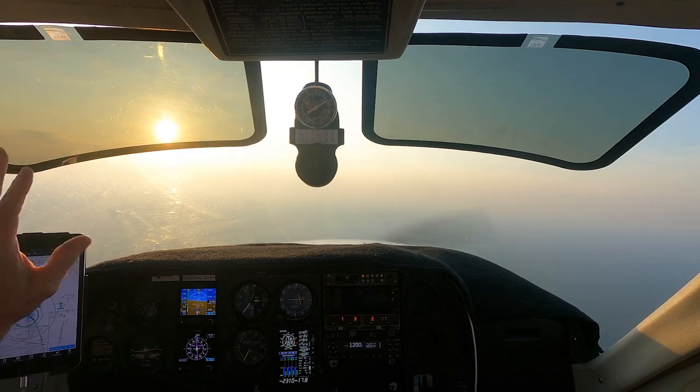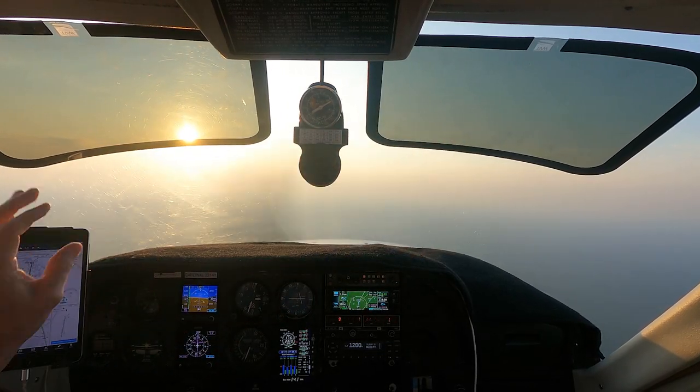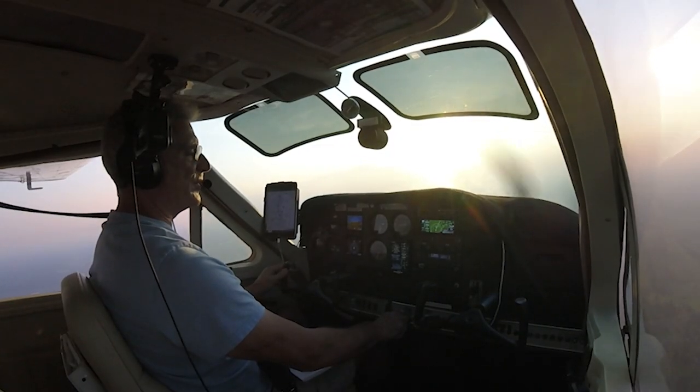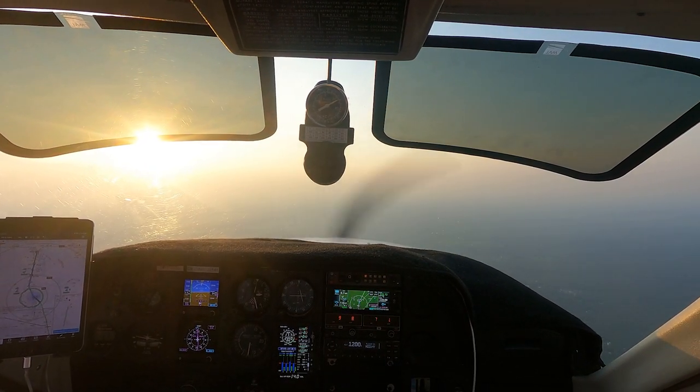As you can see, I'm basically going into the sun here and these shades just work perfectly. I'm on the RNAV 1 approach into Inverness and these shades are just really helping out here.